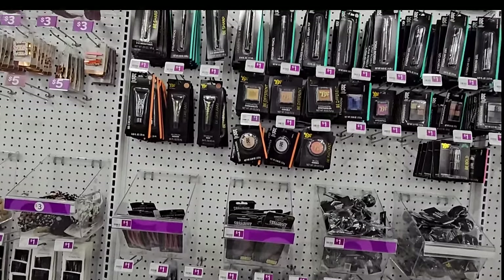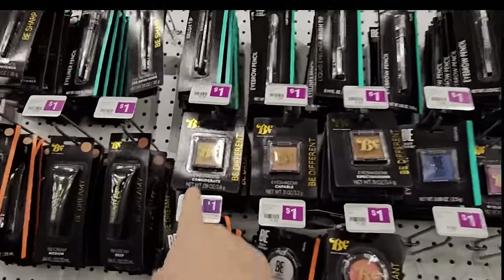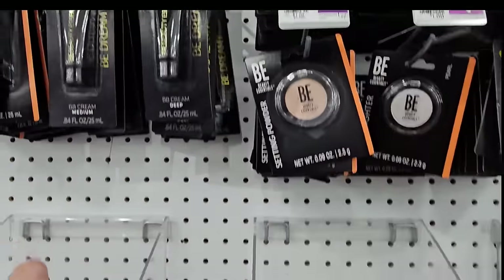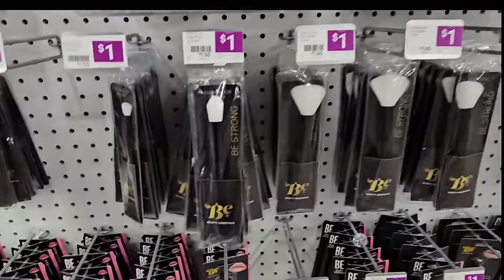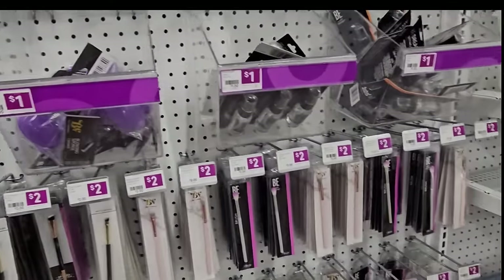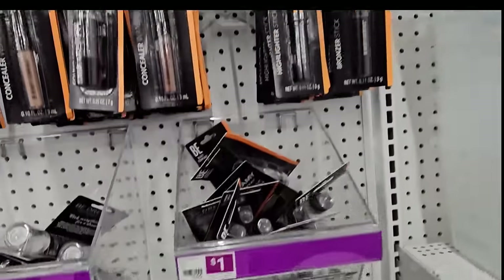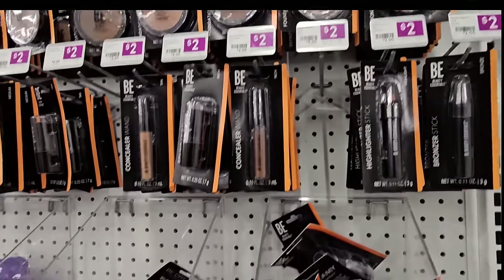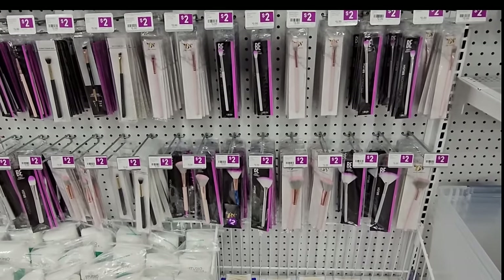And look — they have a dollar section for makeup. I've seen these at Dollar Tree. They have different colors — and these are all a dollar. Look at these brushes! I didn't know this existed. Two dollars for this set over here — you get a little bit of variety, and they're a little bigger too. And name brands.